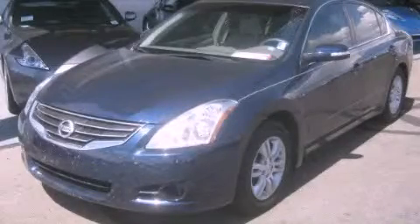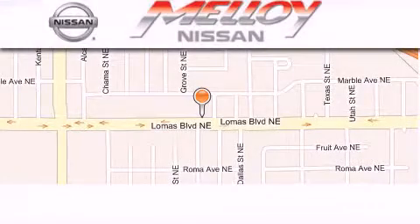Call or visit us right now and arrange your test drive today. Molloy Nissan is located at 7707 Lomas Boulevard in Albuquerque.